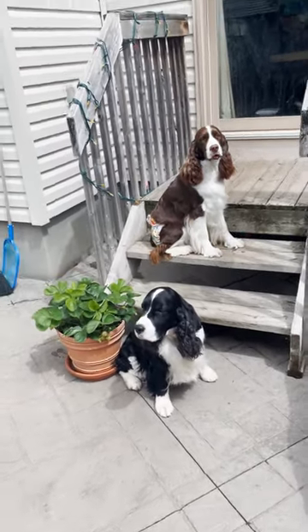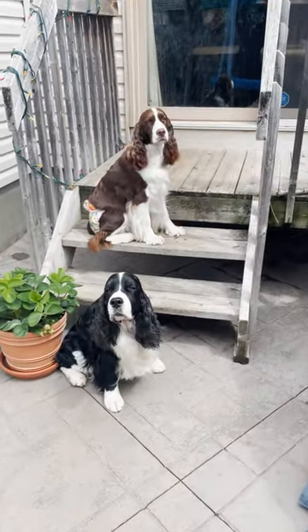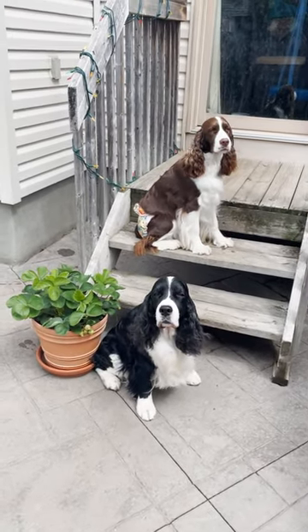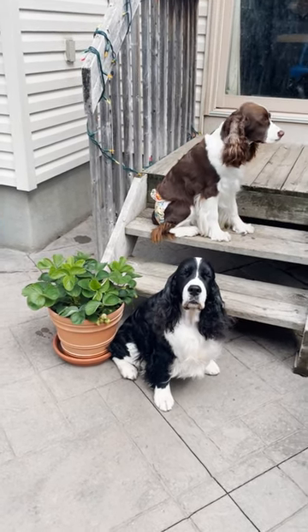Welcome to Ember and Kohl's English Springer Spaniel Family Channel. Today I'm just going to give you a quick update on Kohl after his neuter surgery at age 11 and three quarters. We're at the two week update here and Kohl is doing really well.